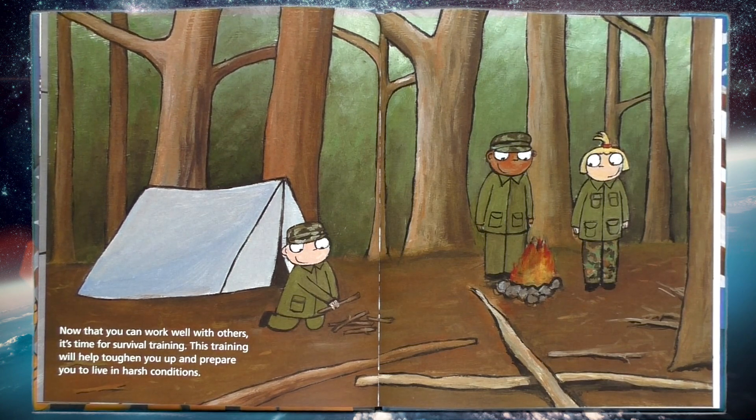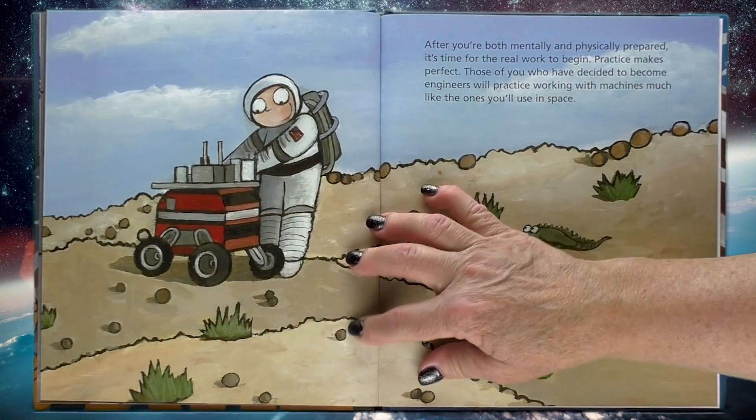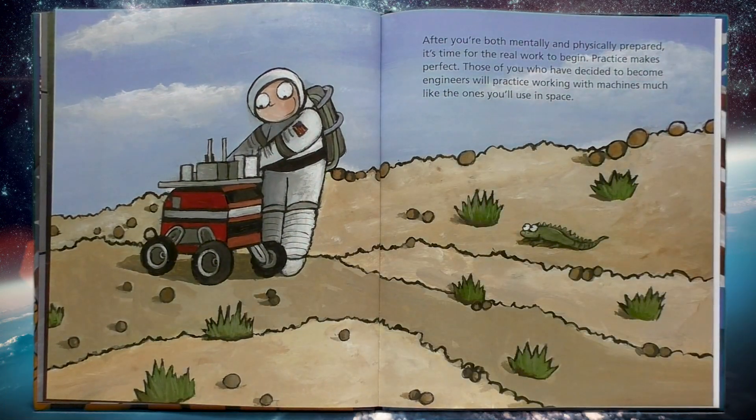Now that you can work well with others, it's time for survival training. This training will help toughen you up and prepare you to live in harsh conditions. After you're both mentally and physically prepared, it's time for the real work to begin. Practice makes perfect! Those of you who have decided to become engineers will practice working with machines, much like the ones you'll use in space. Those of you who want to be a pilot of the space shuttle will need to learn how to fly.